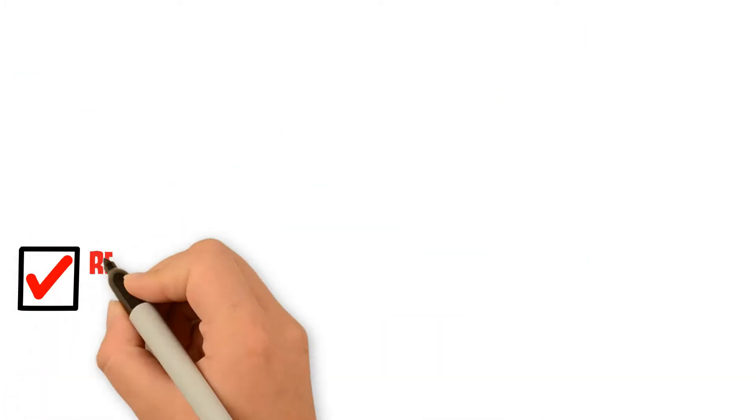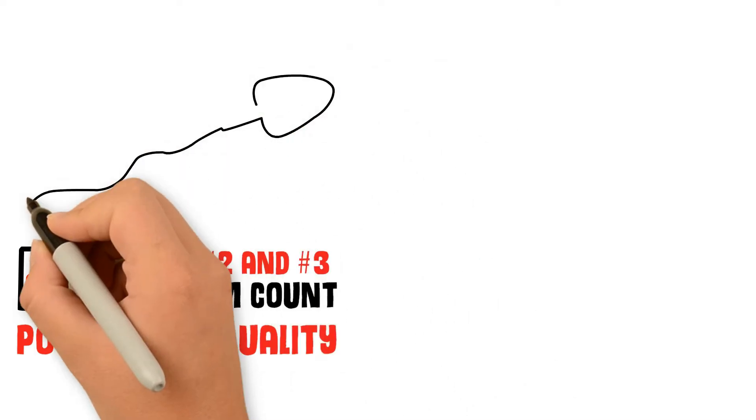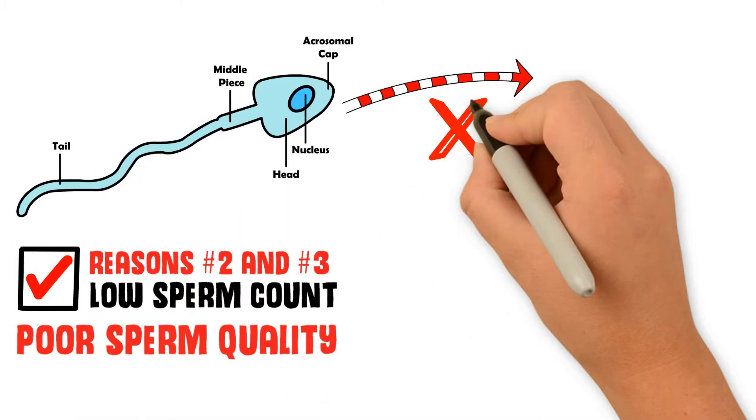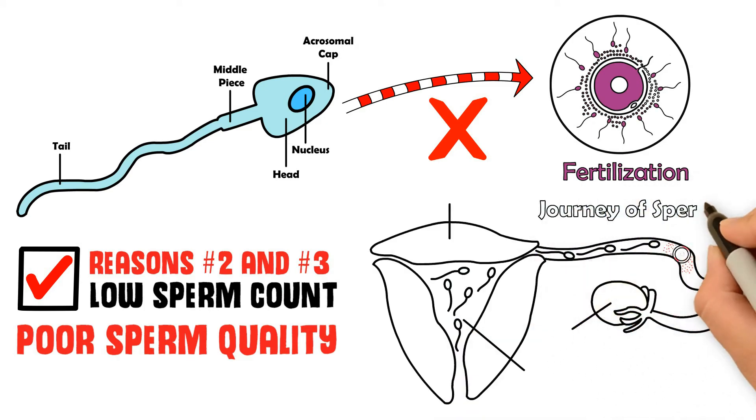Reasons 2 and 3: Low Sperm Count and Poor Sperm Quality. If sperm is inadequate or isn't moving, it can't reach the egg. A sperm analysis can help determine sperm quality.